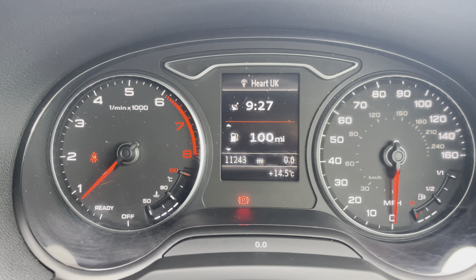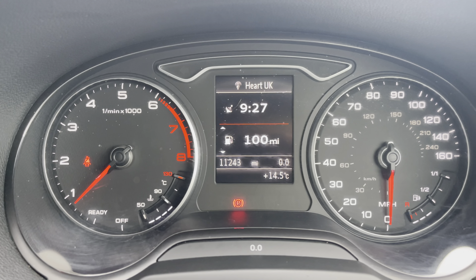Taking a look at your dash, you can see that this vehicle has done 11,243 miles, however this is subject to change due to test drives.